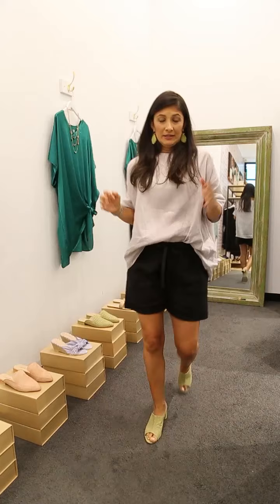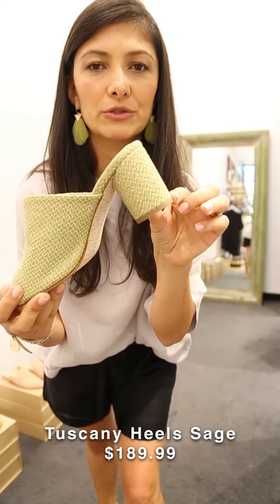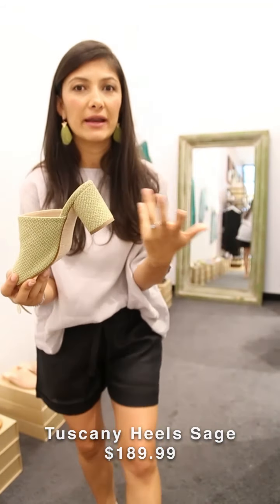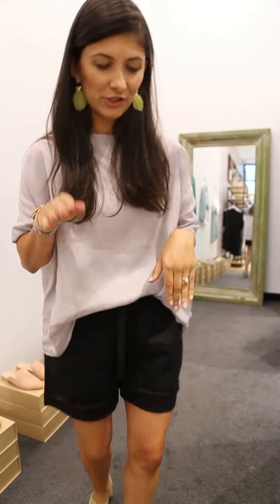I also want to talk about the shoes I'm wearing — our Tuscan heels. Remember, at Carolina Lifestyle we don't do really high heels. Let me show you this heel — it's super comfortable, easy to manage, and perfect for all-day wear. When you wear a mule they make your legs look longer, and we all love a little bit of that.